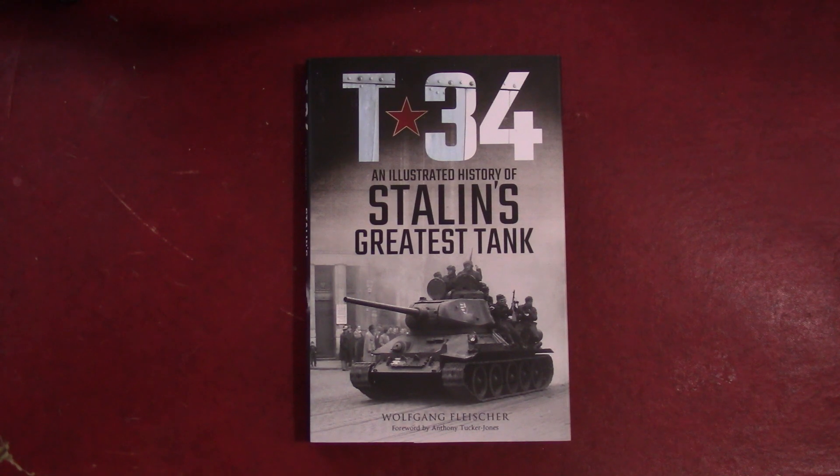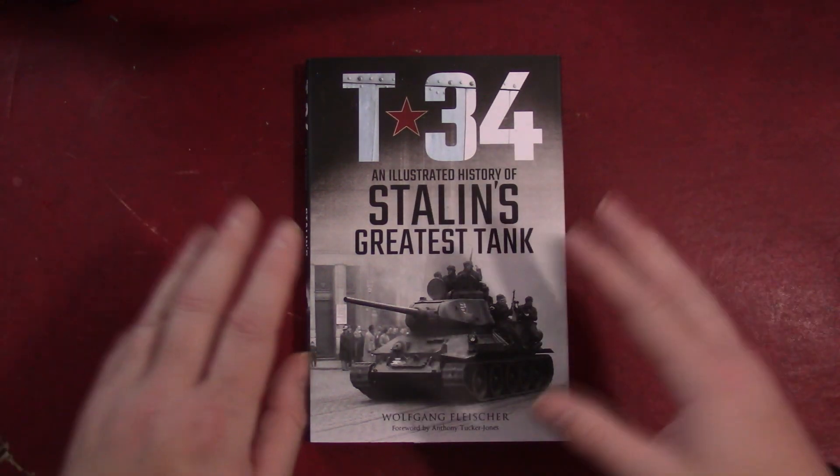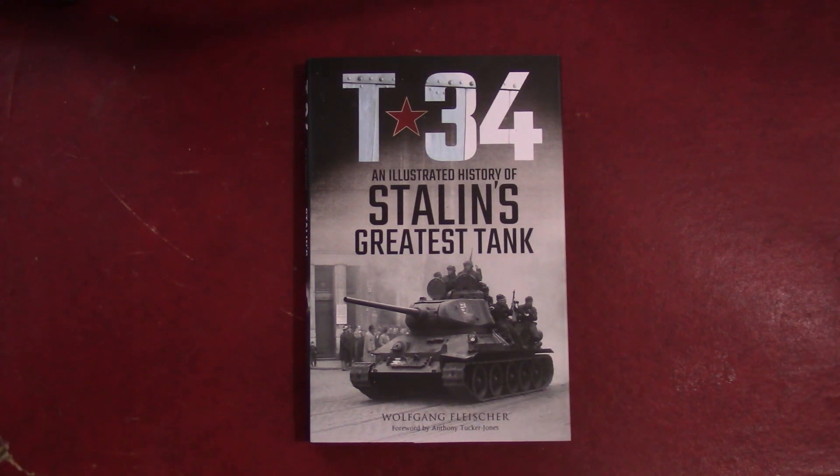Hello and welcome to Tank and AFV News. My name is Tom and today we are looking at T-34: An Illustrated History of Stalin's Greatest Tank. This one's by an author named Wolfgang Fleischer, who was originally published in Germany two years ago, 2018, in German, of course. It has since been translated and published in English by Greenhill Books.